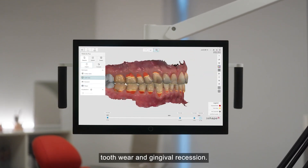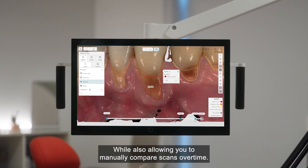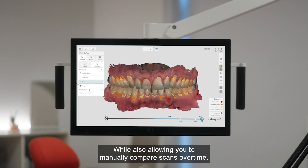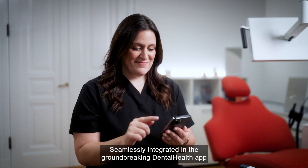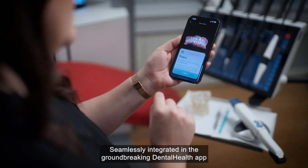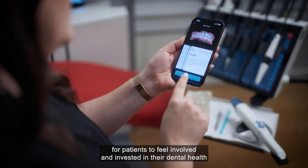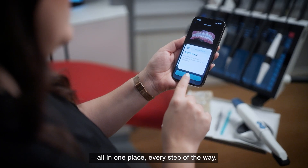Tooth wear and gingival recession, while also allowing you to manually compare scans over time. Seamlessly integrated in the groundbreaking dental health app for patients to feel involved and invested in their dental health — all in one place, every step of the way.